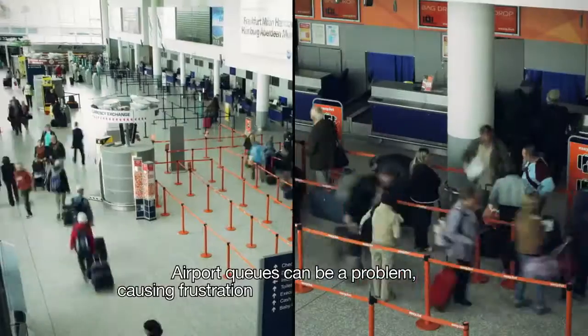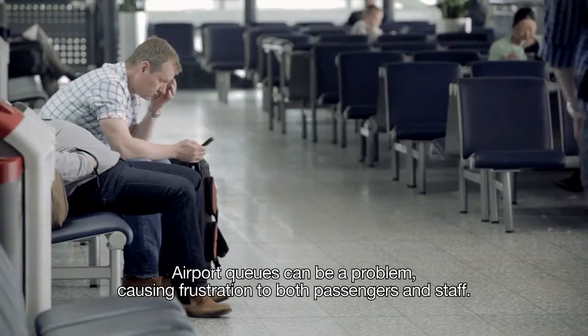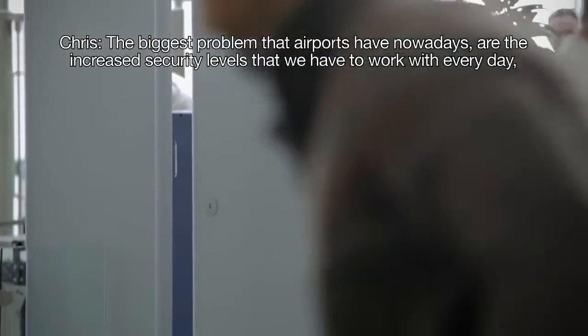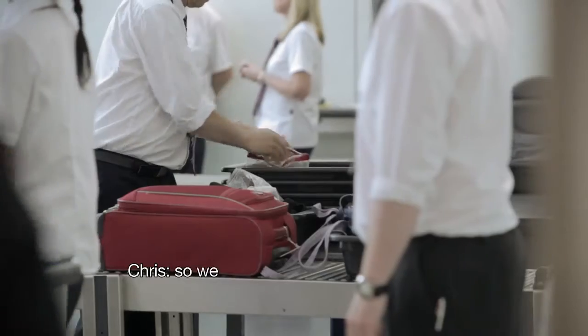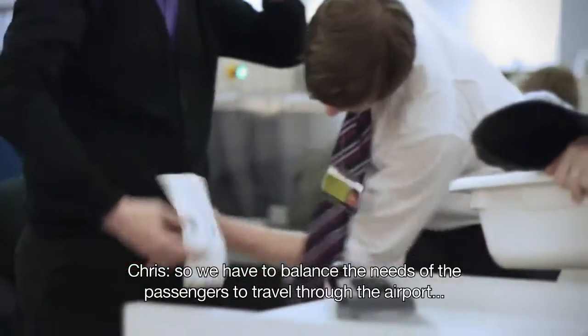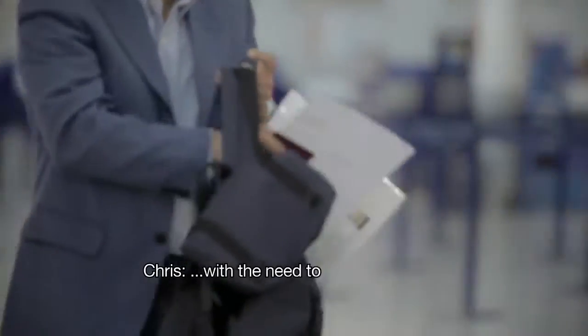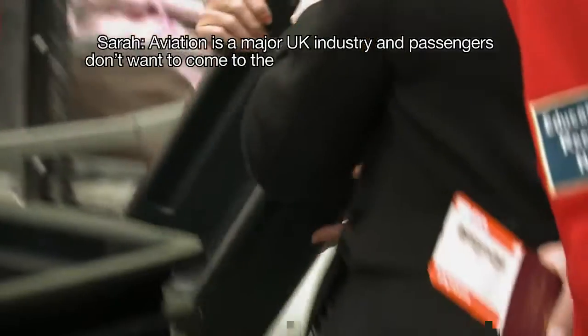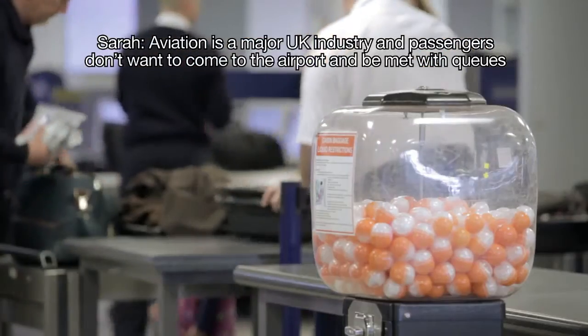Airport queues can be a problem, causing frustration to both passengers and staff. The biggest problem at airports nowadays is the increased security levels that we have to work with every day. We have to balance the needs of passengers to travel through the airport with the need to meet the safety and security needs of the airport. Aviation is a major UK industry and passengers don't want to come to the airport and be met with queues.